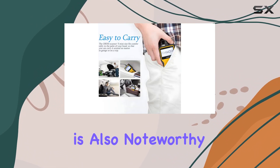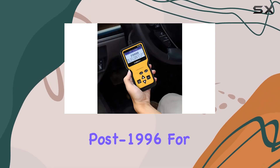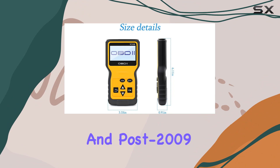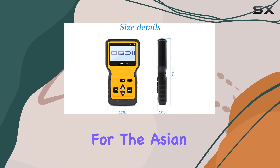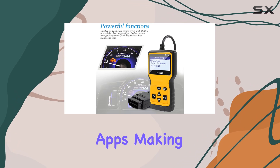Compatibility is also noteworthy, covering 99% of OBD2 vehicles post-1996 for the US market, post-2006 for the EU market, and post-2009 for the Asian market. Plus, there's no need for additional apps, making it beginner-friendly.